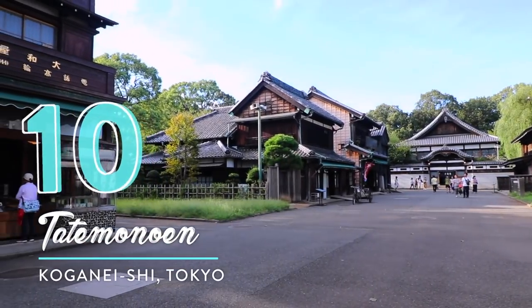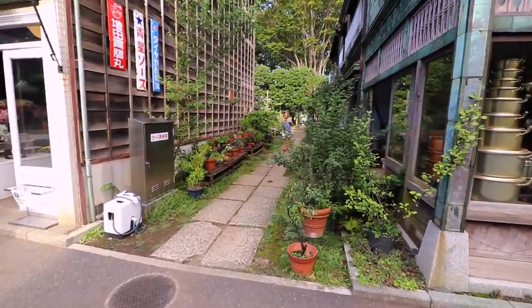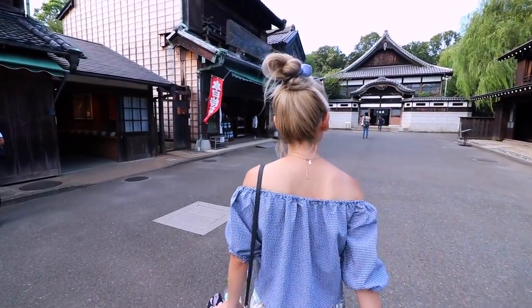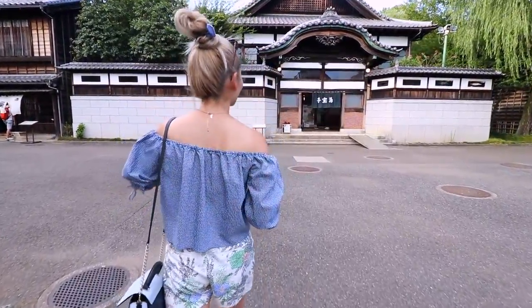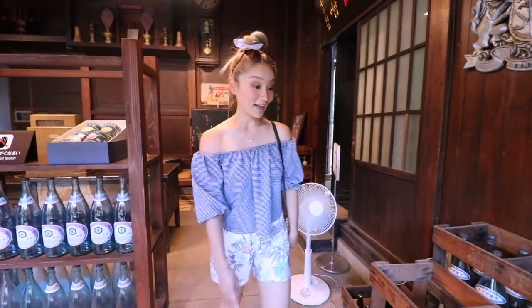And number 10: Tatemono-en, also known as Edo Tokyo Open Air Architectural Museum, is located inside Koganei Park, which is 30 to 40 minutes away from Shibuya. It costs 400 yen for admission, but it's completely worth the money and the travel. Check out this cinematic reveal shot of this place while I start from the subject's feet, working up to ultimately reveal the old-school bathhouse ahead of her. And not only do the buildings make for amazing photographs, you can even enter each building to find authentically curated interiors.